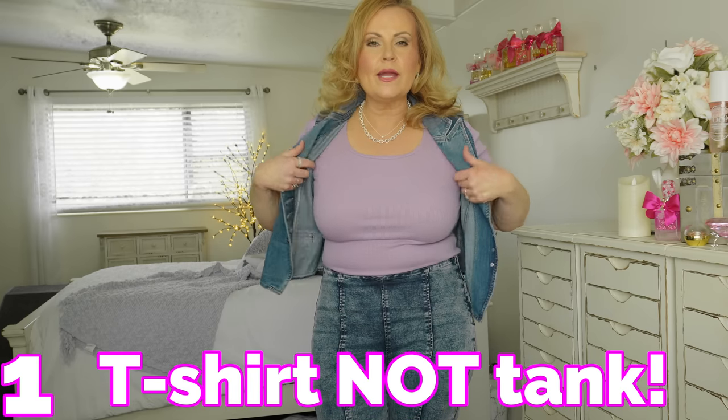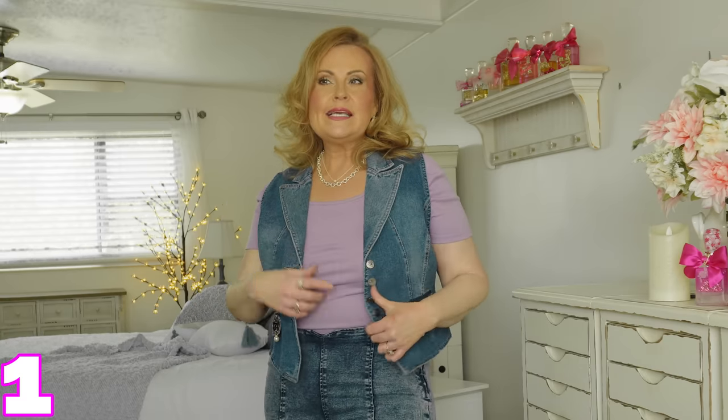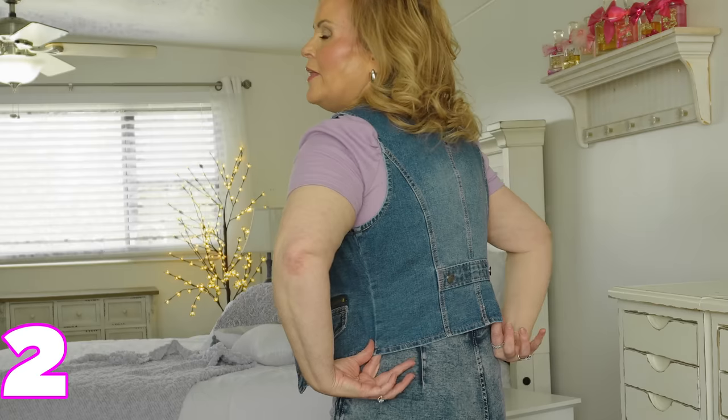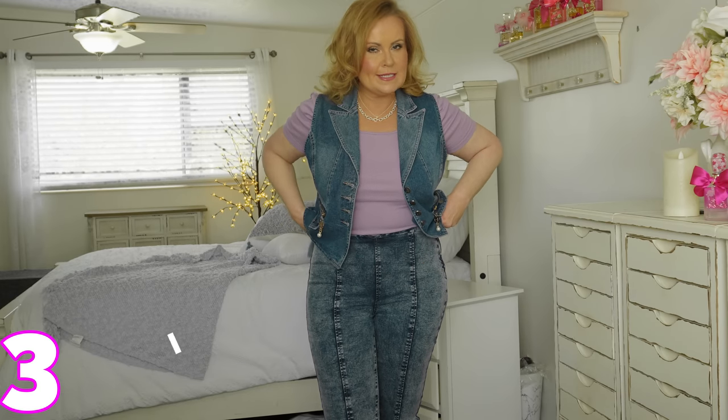Starting with the top — it's a ribbed tank with kind of a square neckline, a little bit cropped. It runs a little small so size up if you need to. I paired it with a cute Levi vest I'm so in love with — it's got some fun gold detailing on the pockets. I'd say this one is fairly true to size; I'm in a large and it works really well.